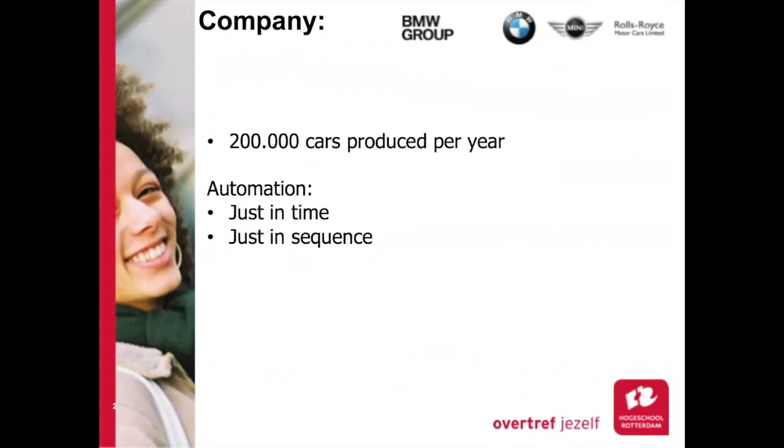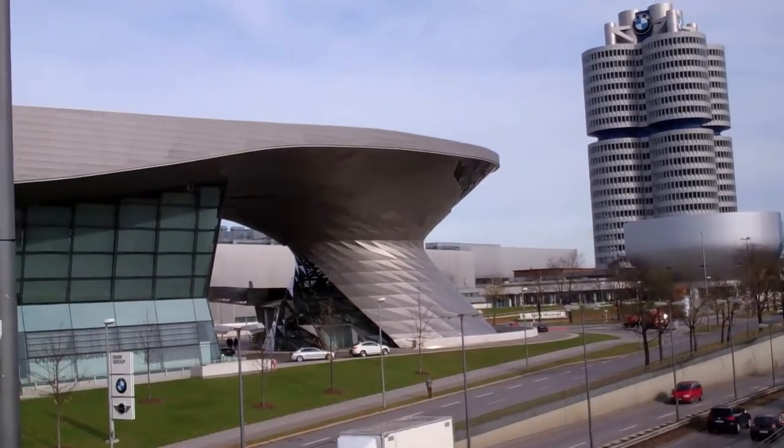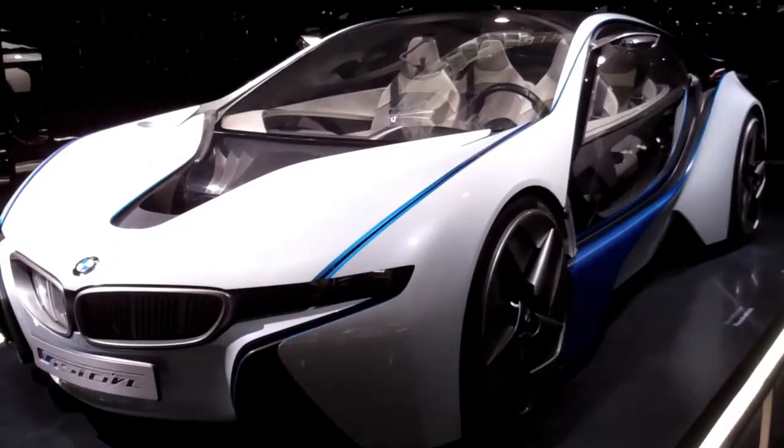The next day, we went to BMW World, where we were fortunate enough to see the BMW manufacturing plants and visit the museum.